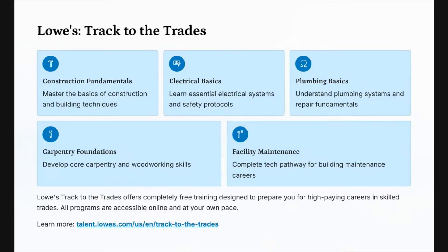The next program is Lowe's Track to the Trades. It offers similar programs in construction, electrical, plumbing, carpentry, and even facility maintenance. Lowe's Track to the Trades offers completely free training designed to prepare you for high-paying careers in skilled trades. All programs are accessible online and at your own pace.